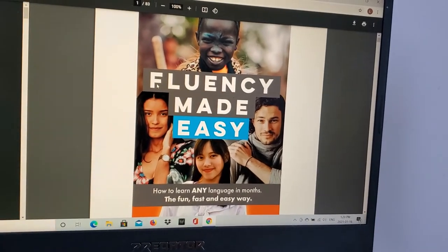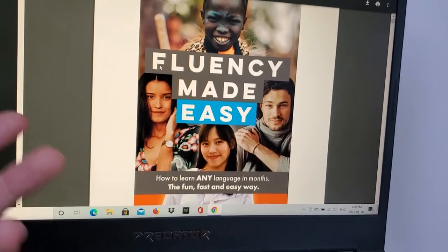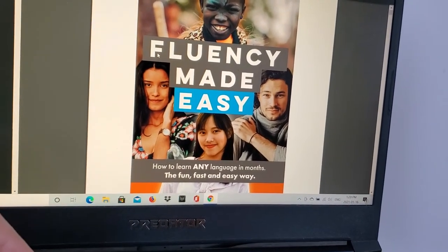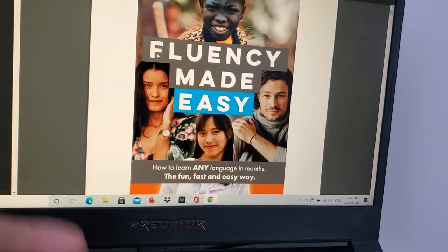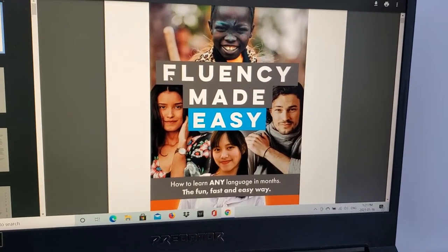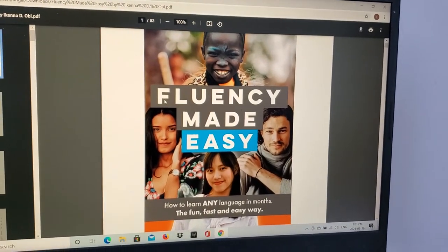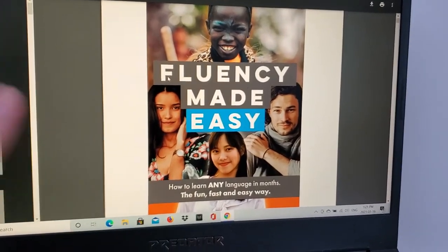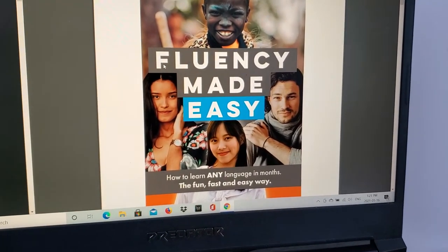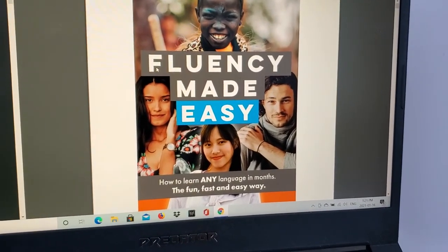Fast forward to January 2020, I got into language learning again and I found a couple of YouTubers — one of which was Ikenna, and the other was Luca Lampariello — two polyglots who gave me motivation to start learning again. Now I've made a list of 10 languages that I want to learn throughout the rest of my life. So I decided to buy Ikenna's book because he speaks, I think, six or seven languages.